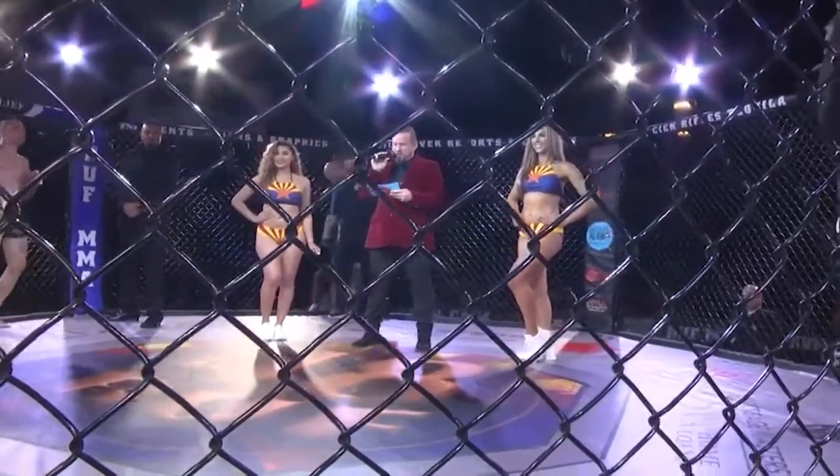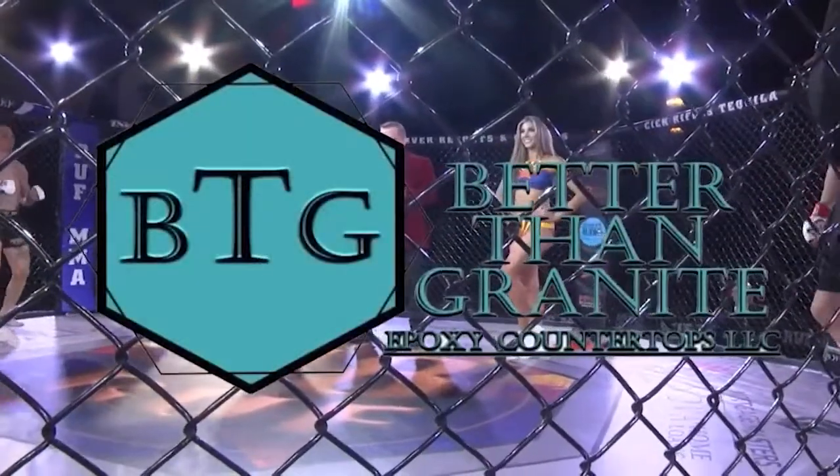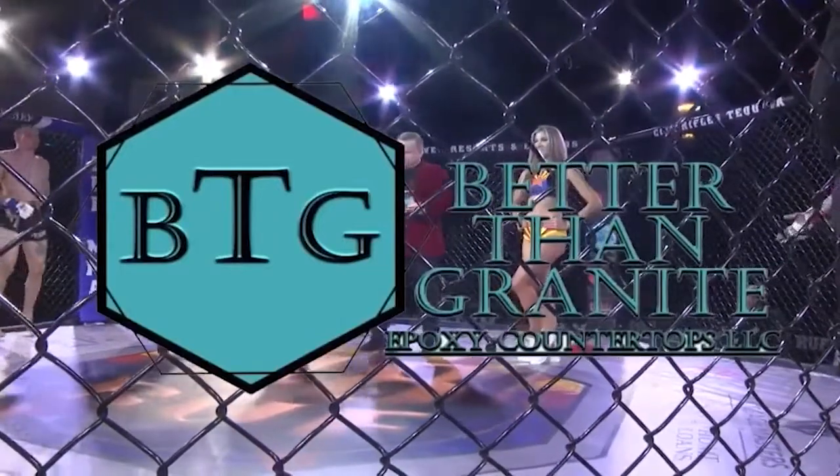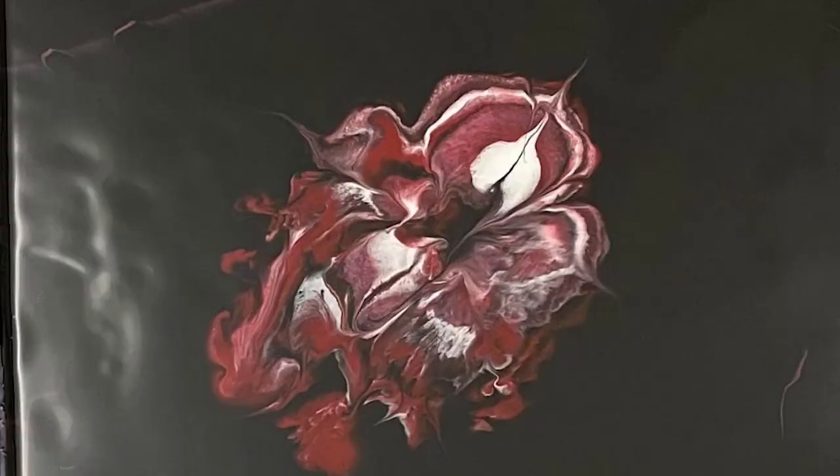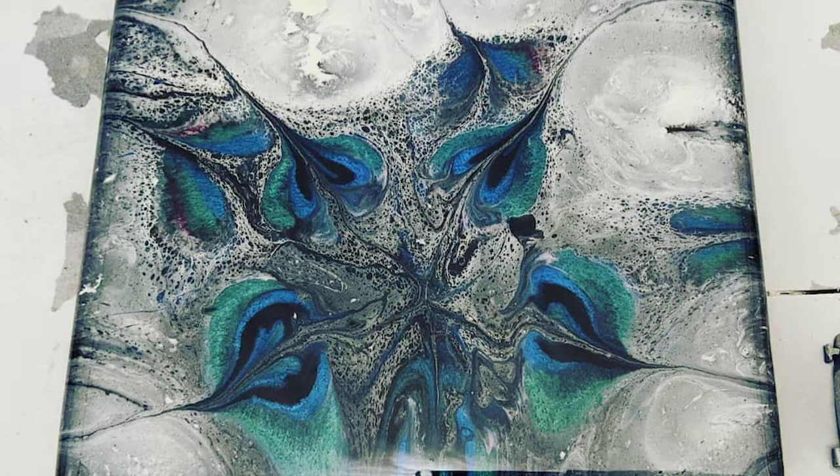This amateur 135-pound matchup is sponsored by Better Than Granite Epoxy Countertops, LLC. For that home makeover, facelift, or unique touch to any home remodel project, contact Better Than Granite for an in-home or virtual estimate. Visit BetterThanGraniteEpoxyCountertops.com.